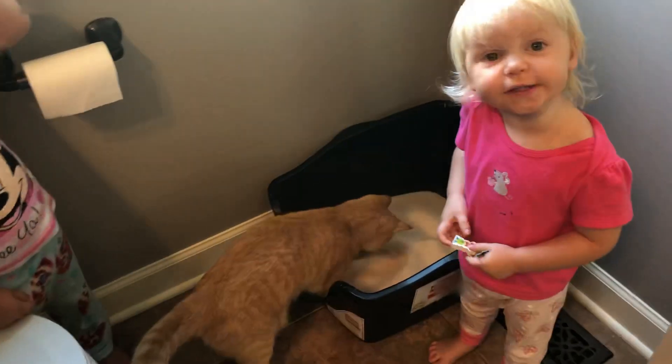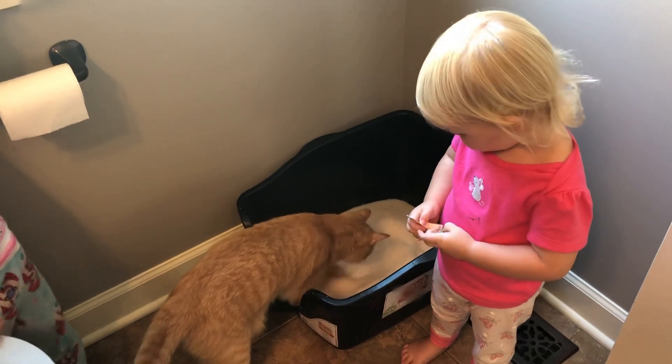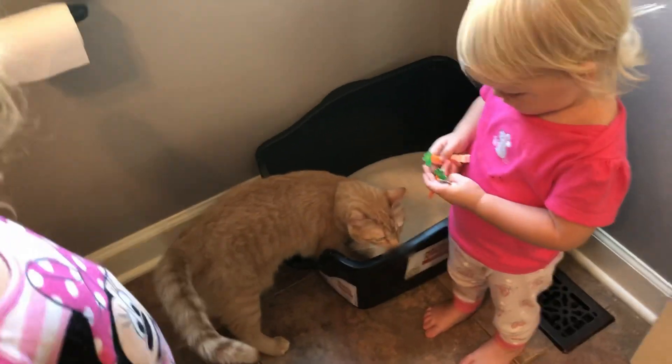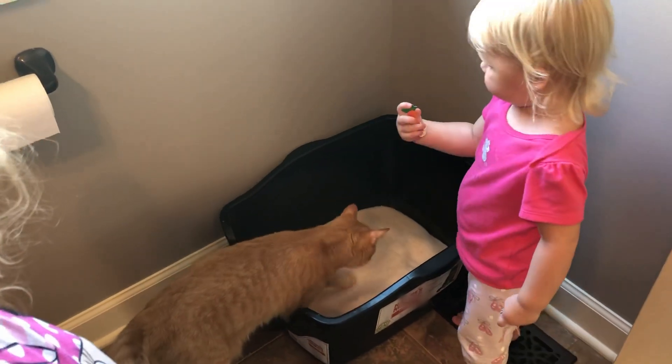Her kidneys eventually failed, and had I had this litter, it could have warned us that something was wrong and I possibly could have gotten her to the vet sooner.